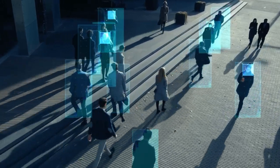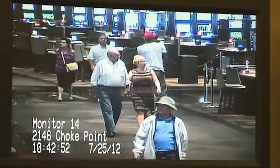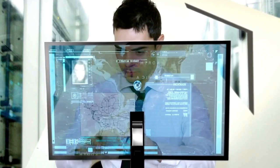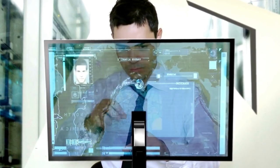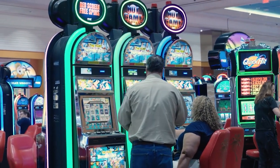Facial recognition technology is one of the most powerful tools in the casino security arsenal. Casinos use cameras equipped with this technology to scan the faces of everyone who enters the casino, comparing them to a database of known criminals and potential threats. This helps security personnel identify and remove potential troublemakers before they can cause any harm.